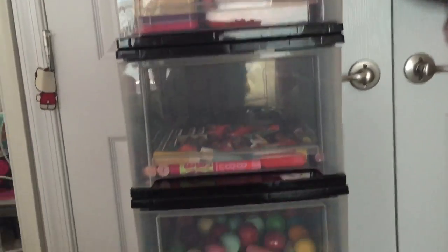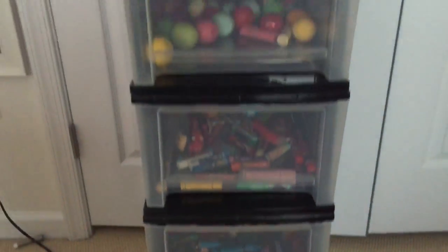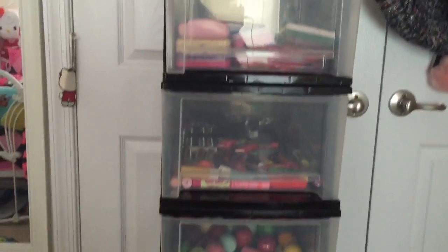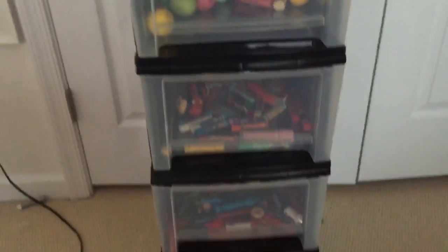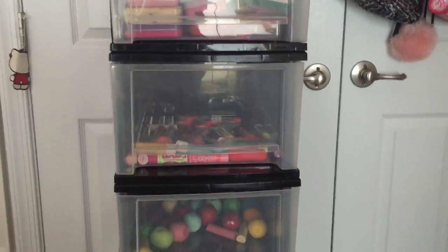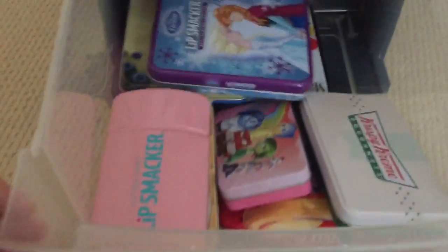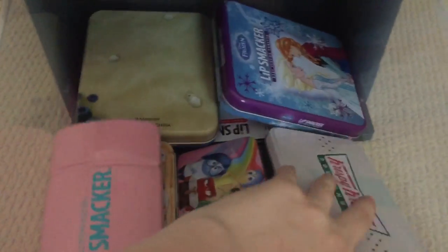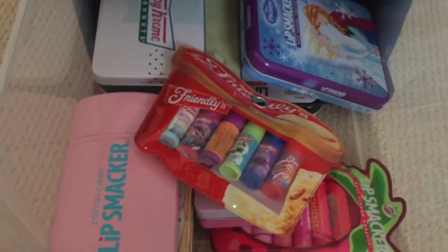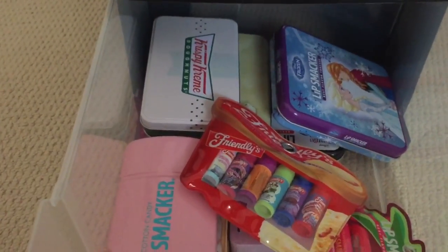Hey everyone, today I'm going to be showing you my updated lip balm collection. I just got these bins and I decided to organize them by brand. Sorry if the quality of this video is really bad. This first drawer that I put on the floor has all of the tins and containers. I'm not going to go through every single lip balm in these because I plan on doing a separate video just for the tins.